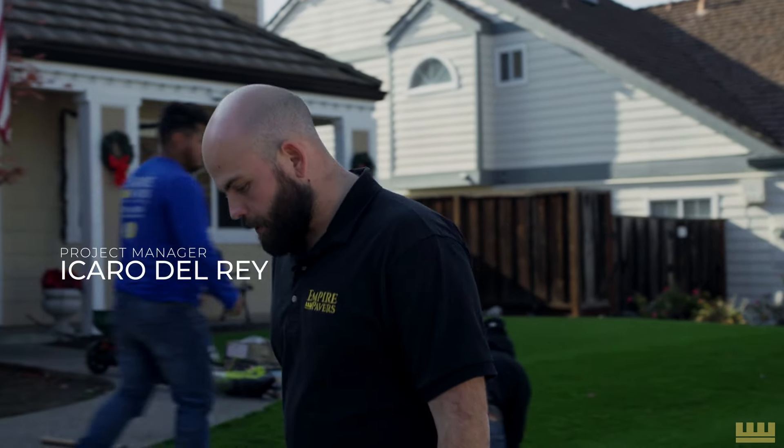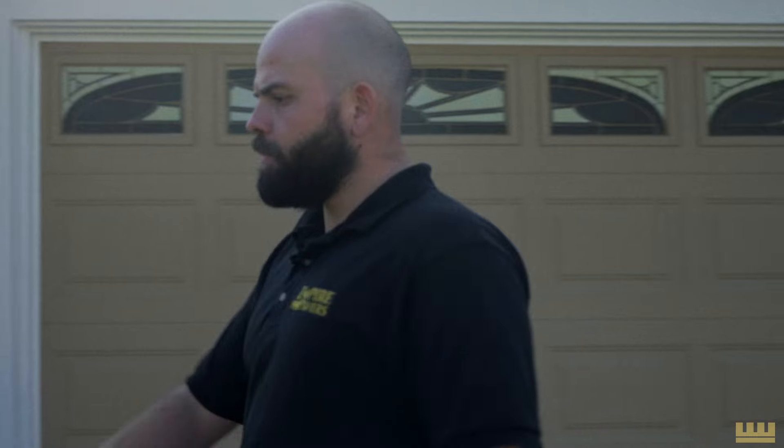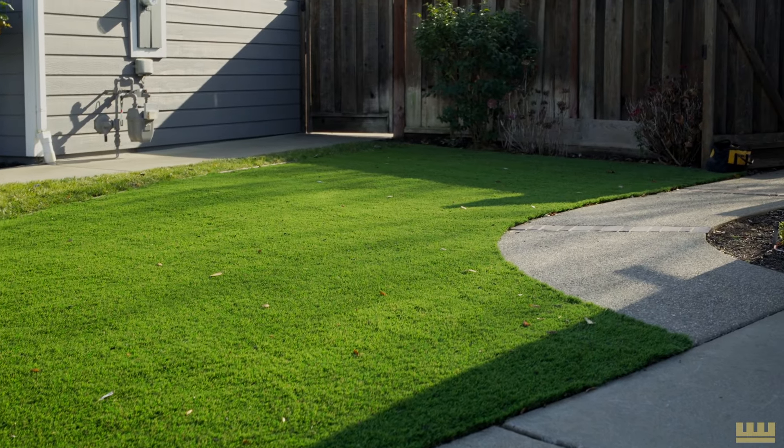Hey guys, Icaro Del Rey, project manager out here at Empire. Back out here today in this project in Pleasanton, just to go over a few of the details of what we did here. So out here in the front, we've got the synthetic turf with the decomposed granite sub-base out there on the other side as well.